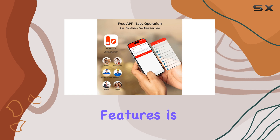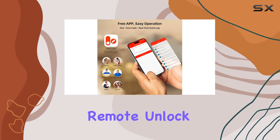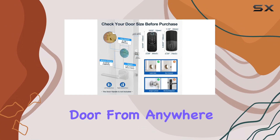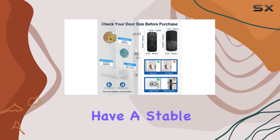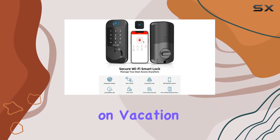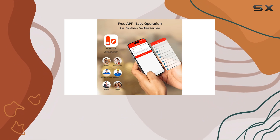One of the standout features is the easy Wi-Fi remote unlock. With the included G2 gateway, you can unlock your door from anywhere in the world, as long as you have a stable network connection. This is a lifesaver for those last-minute emergencies or when you're on vacation and realize you forgot to lock up.